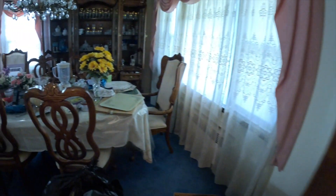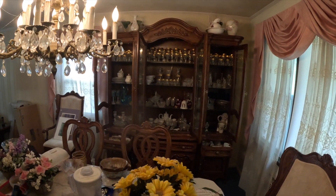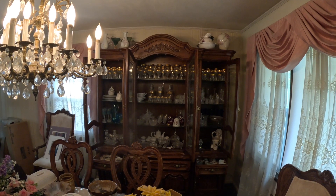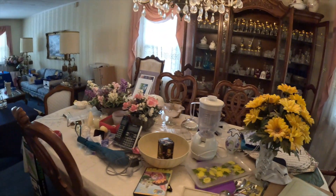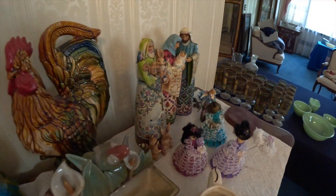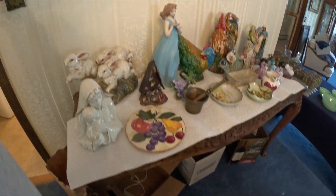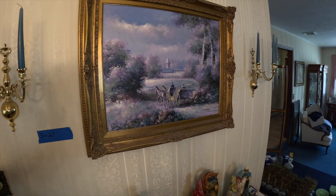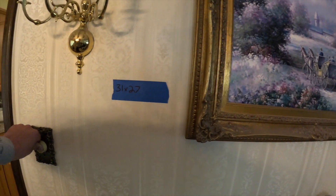Over there you have all that gold trim glassware, cut glass, crystal — all in that china cabinet. The dining room table with six chairs, two leaves. Some religious items on this console table. There's a Ferelli painting, 31 by 27. Here's another painting there.